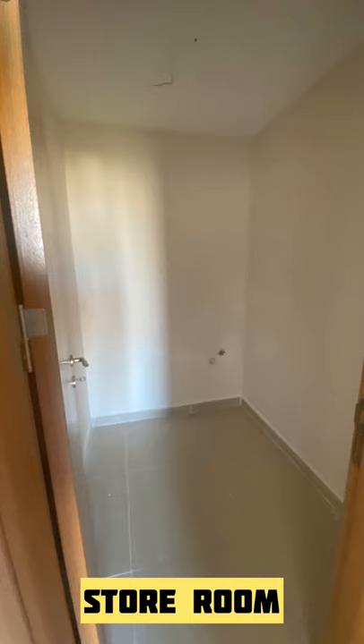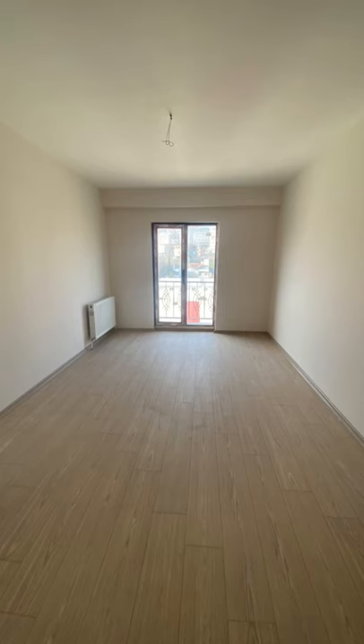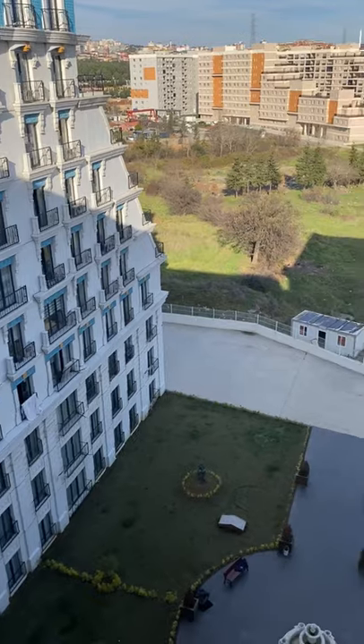Store room, washroom attached with the master bedroom, and this is the final thing — the master bedroom. And this is the unique selling point: the view from the apartment you are getting.